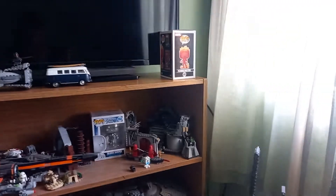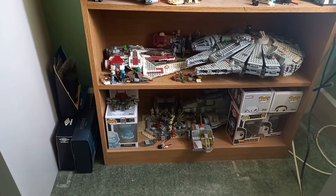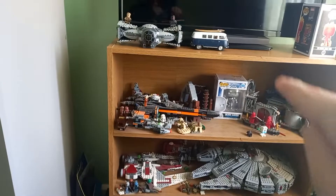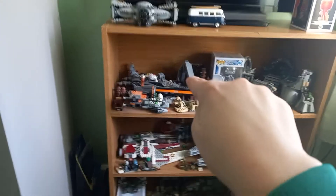And on this shelf we've got a lot of Funko Pops, some more expensive Lego Star Wars sets — especially the Millennium Falcon from 2011, and with that one the Final Duel from 2015. And Count Dooku's Slayer from 2013, I think.